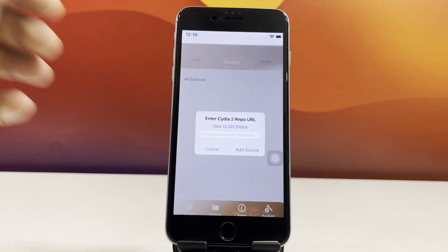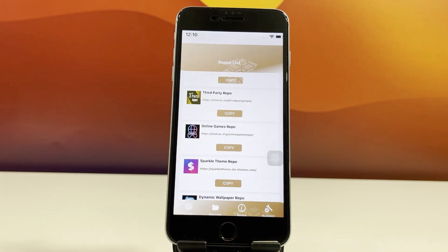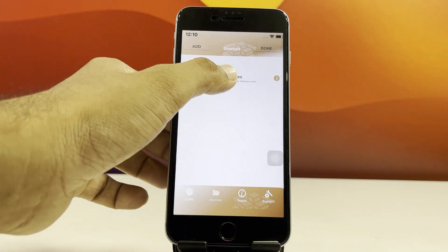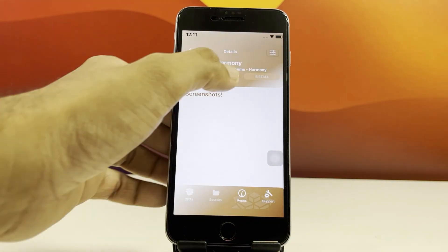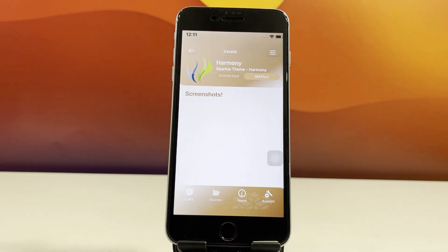And that's it. Super smooth, super powerful, all thanks to Redenza and the latest Cydia 2. If this helped you out, don't forget to drop a like, subscribe, and let me know in the comments what tweak or package you're installing first. Catch you in the next one. Stay jailbroken, stay in control.